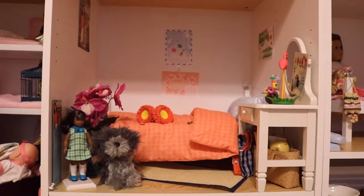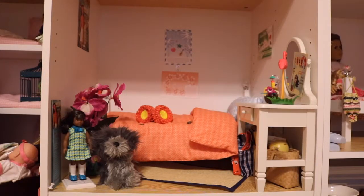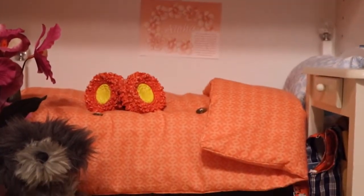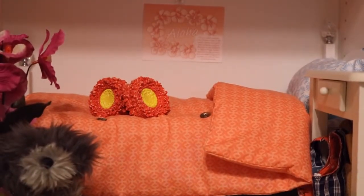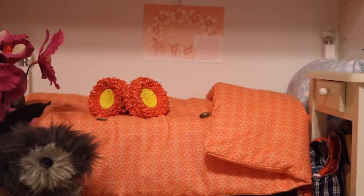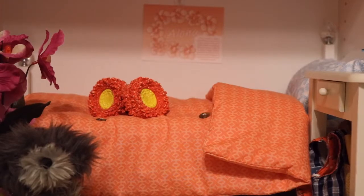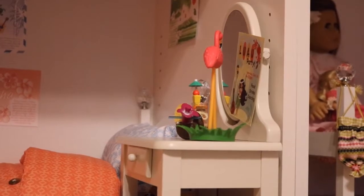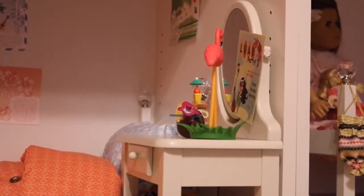The next room up belongs to my Hawaiian historical character, Nanea Mitchell. I really love this room because my mom and I made the bedding for the bed that my grandpa and I made, and it is super cute. I believe that homemade beds and bedding is really cool for your dolls, and it's a great experience to get to make them. On Nanea's bed, she's resting her Hawaiian flowers that she uses to dance with — I can't really pronounce the name. She has lots of Hawaiian posters, and on her dresser she has an advertisement for a luau party.